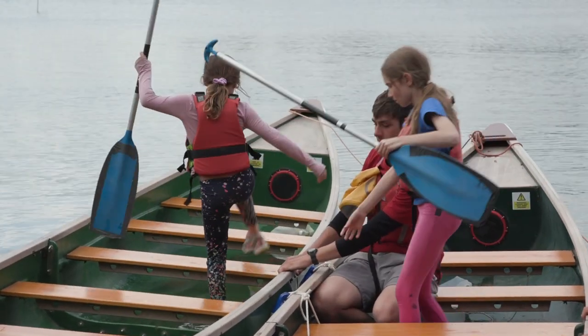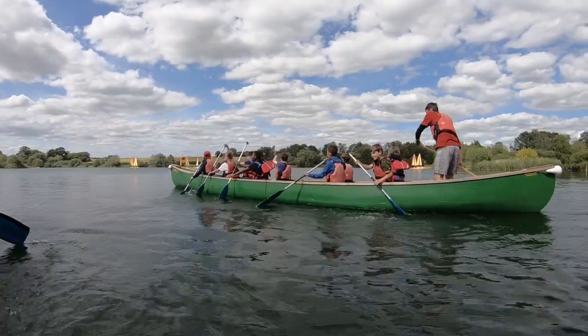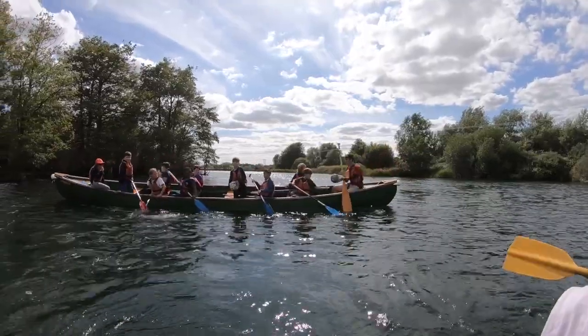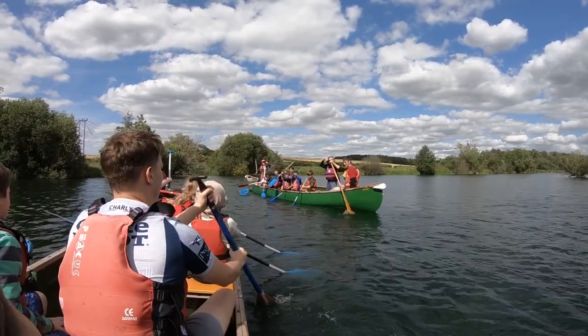After that we went giant canoeing and that was really fun too. We played a game where we had these footballs — we threw them in the middle and then we had to paddle our boats to get to the balls. If you threw a ball at someone and it didn't touch anyone, you got one point for your team.